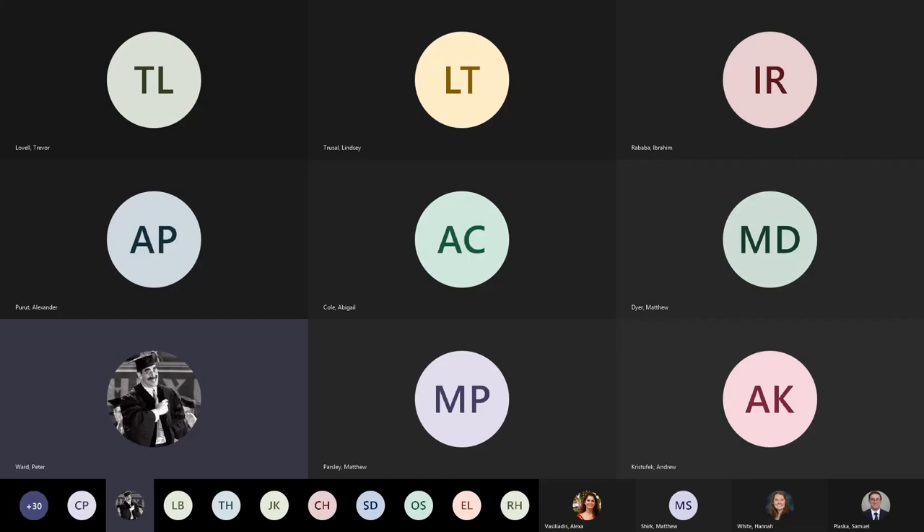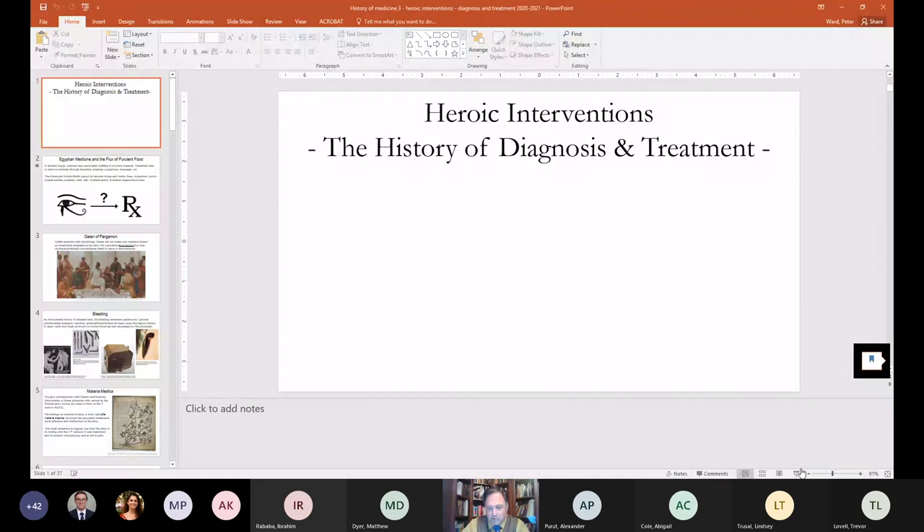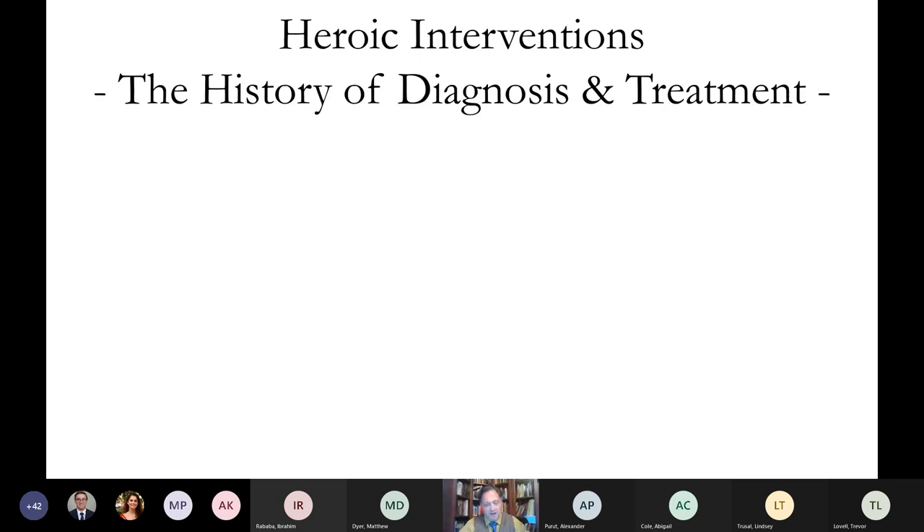Welcome to the third session on the history of medicine. I've got the chat open, so feel free to chime in if you have any questions or comments. Tonight we're going to talk about the history of diagnosis and treatment. We've talked about ancient medicine through the Enlightenment and theories of disease — now we're looking at what people actually did to try to help people get healthy.